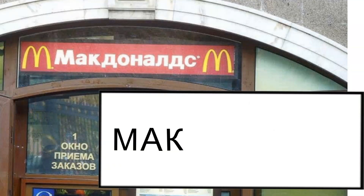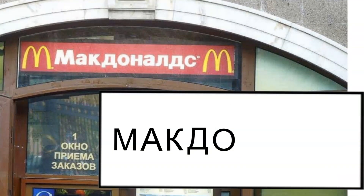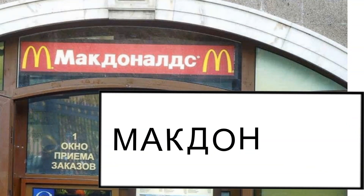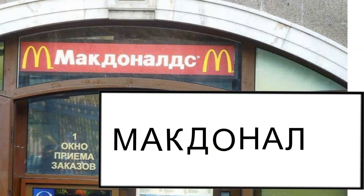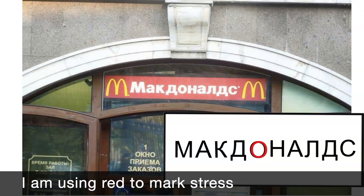This next letter makes the sound of K, so all together we have Mak. Moving along: D, O — Magdo. N. Note this letter is not to be confused with the Latin letter H. Magdon. A — Magdonna. This letter here makes the sound of L, D, and S. McDonald's! So here we go, guys — we just spelled out McDonald's.